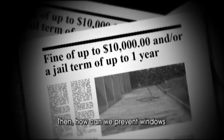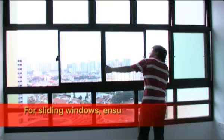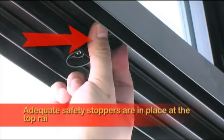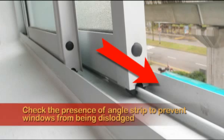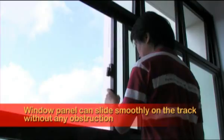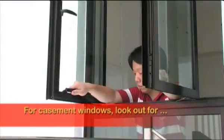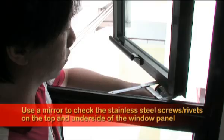Wow, that's serious! So how can we prevent windows from becoming a danger to everybody? It's pretty simple, actually. Here are a few things to look out for when performing window maintenance checks every six months or so. For sliding windows, ensure that adequate safety stoppers are in place at the top rail. Check for the presence of an angle strip to prevent windows from being dislodged, and ensure the window panel can slide smoothly on the track without any obstruction.